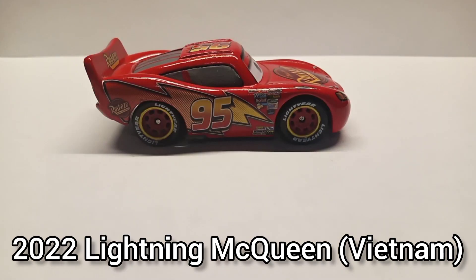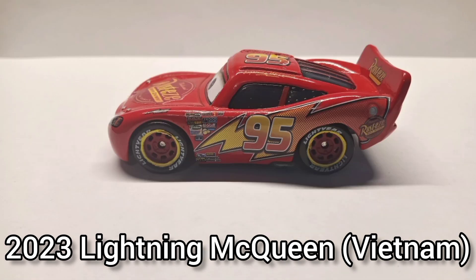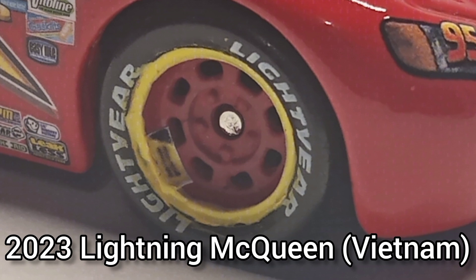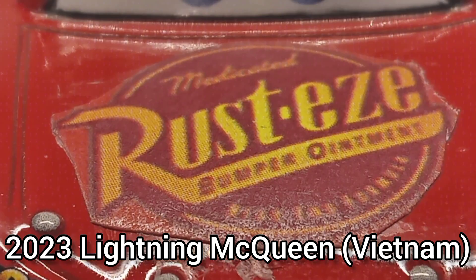2023 Lightning McQueen Vietnam, also known as my main McQueen — this is the McQueen you'll mainly see in my videos and stop motion. He was given to me in a launcher from a family member and I added some customization and a little fixing myself. For example, the tires are now fully accurate, and I added the Motion Doctor decal and an accurate Rusty's logo.